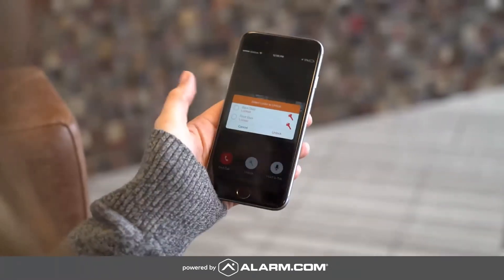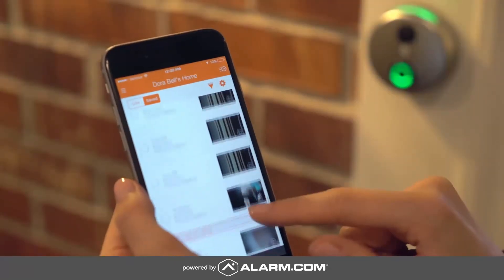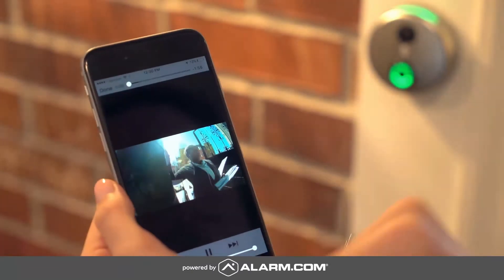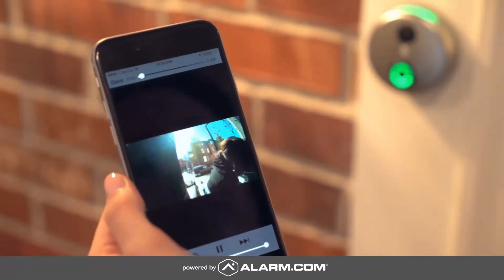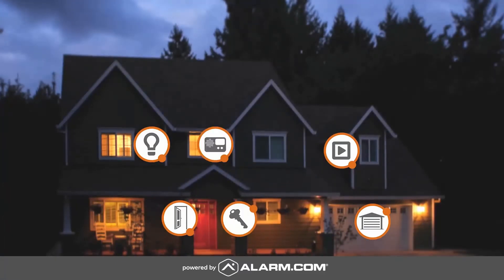You can even unlock the door right from the Alarm.com app, and view doorbell-triggered video clips so you always know who stopped by while you were out. You can also get the added security of system event triggered clips and notifications.